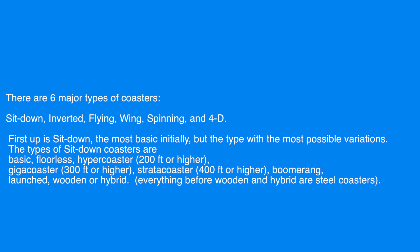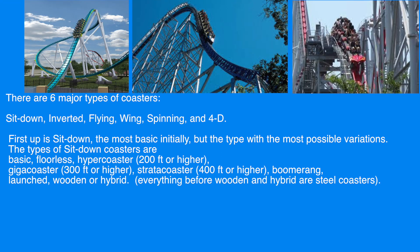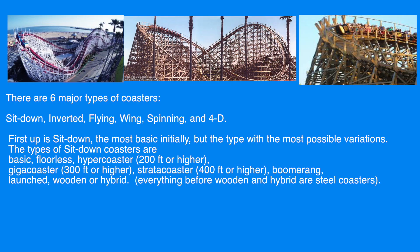First up is sit-down, the most basic initially but the type with the most possible variations. The types of sit-down coasters are basic, floorless, hyper coaster (200 feet or higher), giga coaster (300 feet or higher), straticoaster (400 feet or higher), boomerang, launched, wooden, or hybrid.